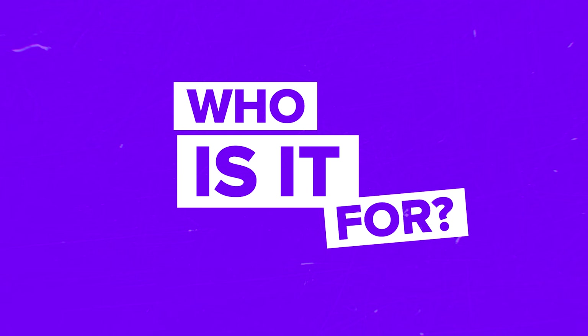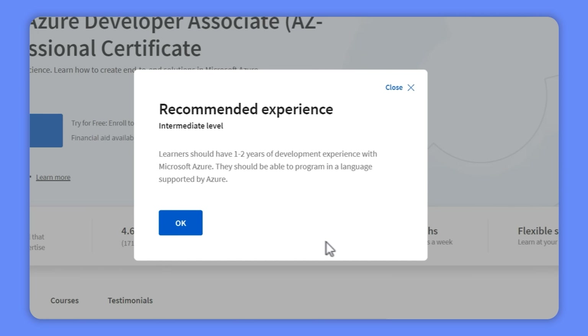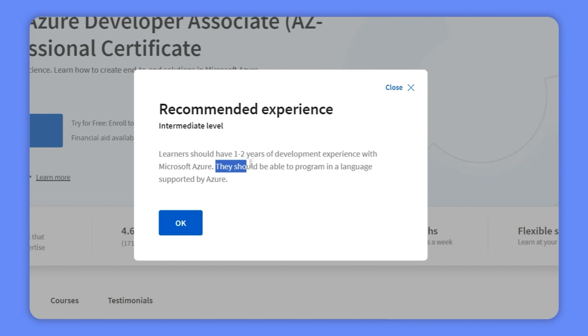Who is it for? This learning program isn't designed for newbies. If you are considering diving into it, you will want to make sure you have got the right background. Ideally, you should have 1 to 2 years of professional development experience, be familiar with Microsoft Azure, know how to code in a language supported by Azure, and be comfortable with .NET and C#.